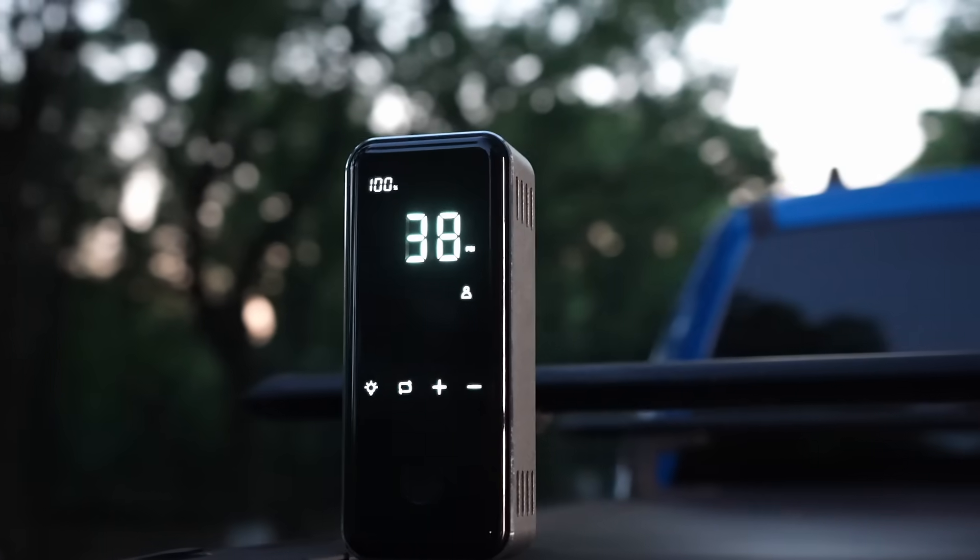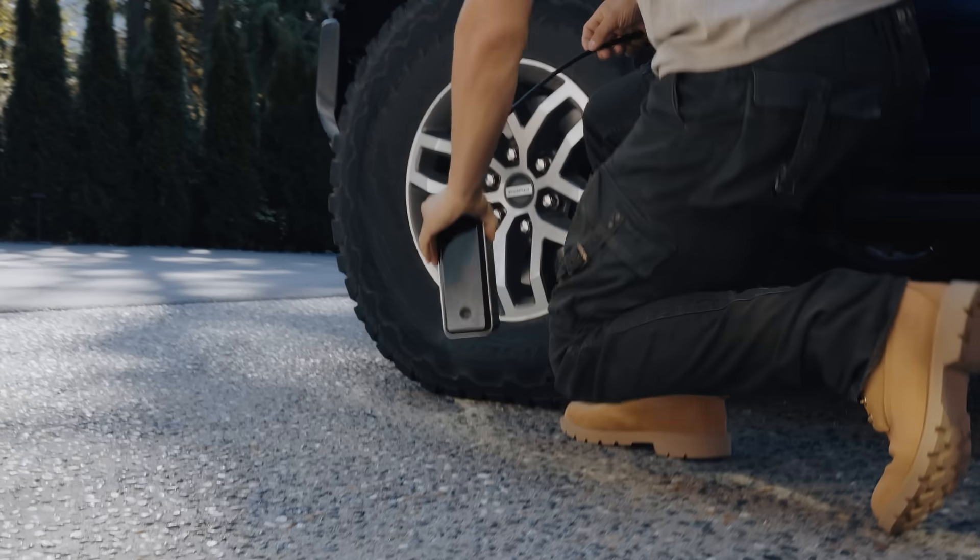It's time to upgrade your tire inflator. It's not an option, but a necessity. Here's why.